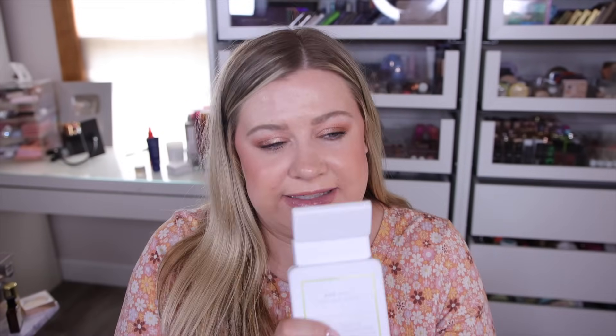This last body wash is from Native — I could not resist the Key Lime and Sugar. I've been loving this so far. Native body washes are pretty strong in the shower and nice and gentle on the skin. This one literally smells like a key lime pie — so delicious. Probably my favorite body care item from this entire haul.